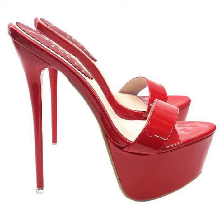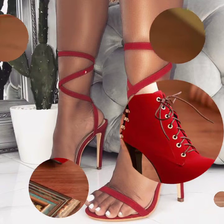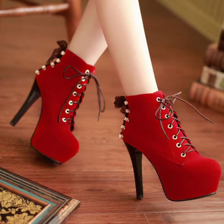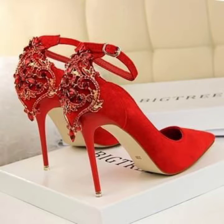Hello everyone, welcome back to my YouTube channel Asya Fashion Vlog. This is me, Asya, and today I will show you trendy and famous design ideas of red color shoes for girls and women. These are different ideas of red color shoes — our latest collection of 2022 designs, designer collection, and branded collection.